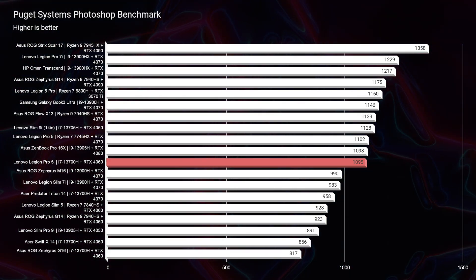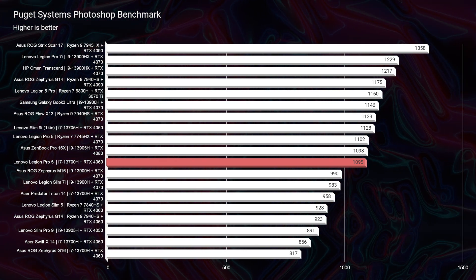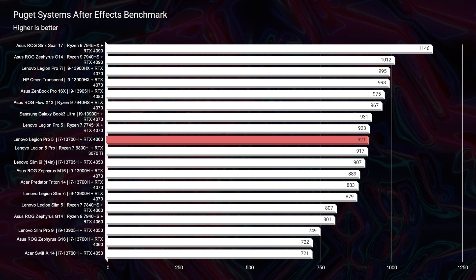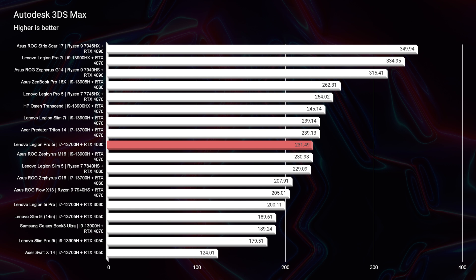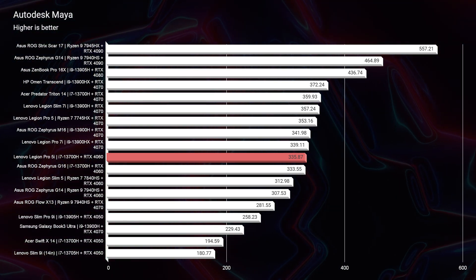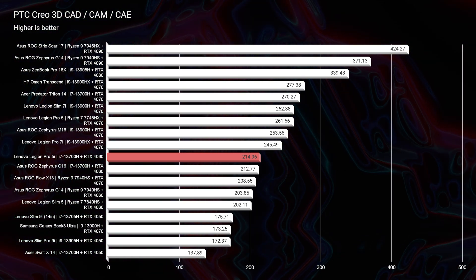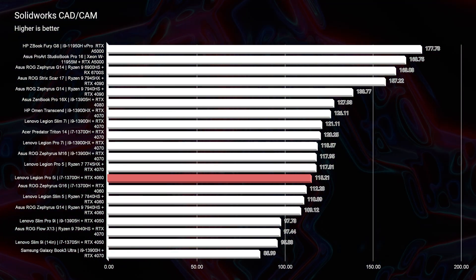In Photoshop this laptop scores a 1095, well above laptops from years past that cost two to three thousand dollars. In After Effects it scores a 921, again beating what used to require a two-to-three-thousand-dollar machine. Looking at Autodesk 3ds Max, Autodesk Maya, PTC Creo, and Solidworks, it's amazing to see this laptop perform so well across all four programs with just an i7 and an RTX 4060. It's a fantastic option for students or early-career professionals who don't want to break the bank.